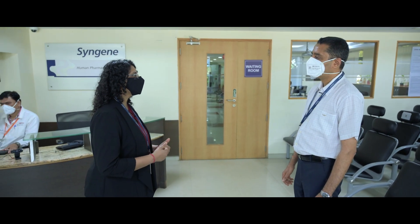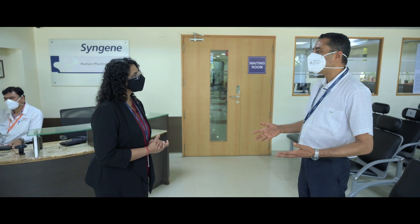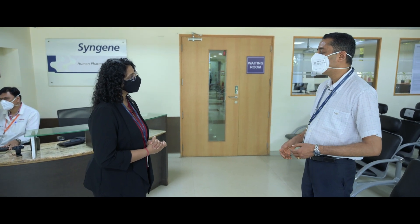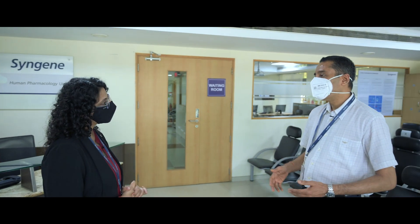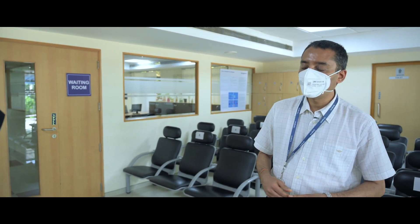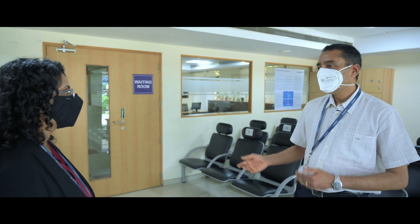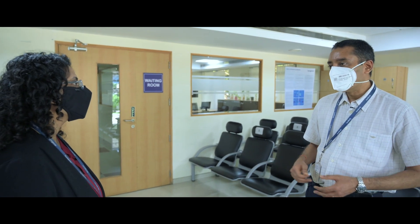How have the requirements and expectations of the clients evolved over the years? In the last two decades, the Indian and the international regulatory requirements have evolved immensely. We are expected to meet that and help our customers and clients, guiding them in each step so that they can develop a robust dossier and submit, helping them achieve their goals.